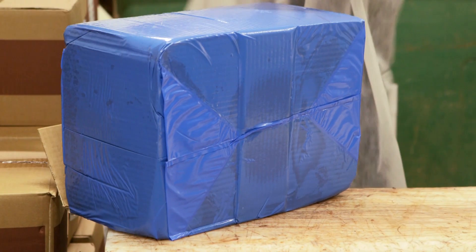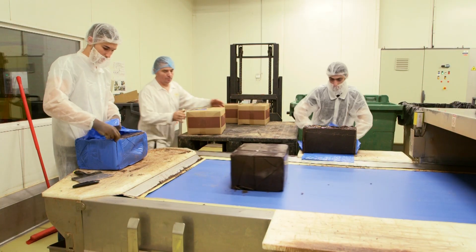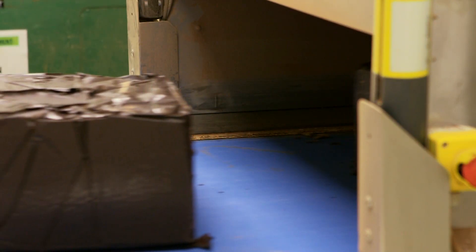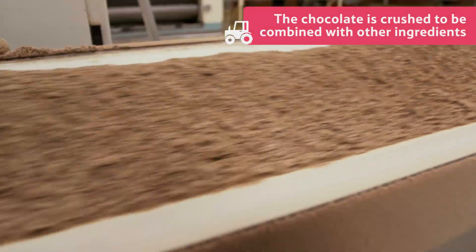First, the solid cocoa mass is unpacked from its box and placed on a conveyor belt, before being crushed by a machine like this, so that it can be combined with the other ingredients.